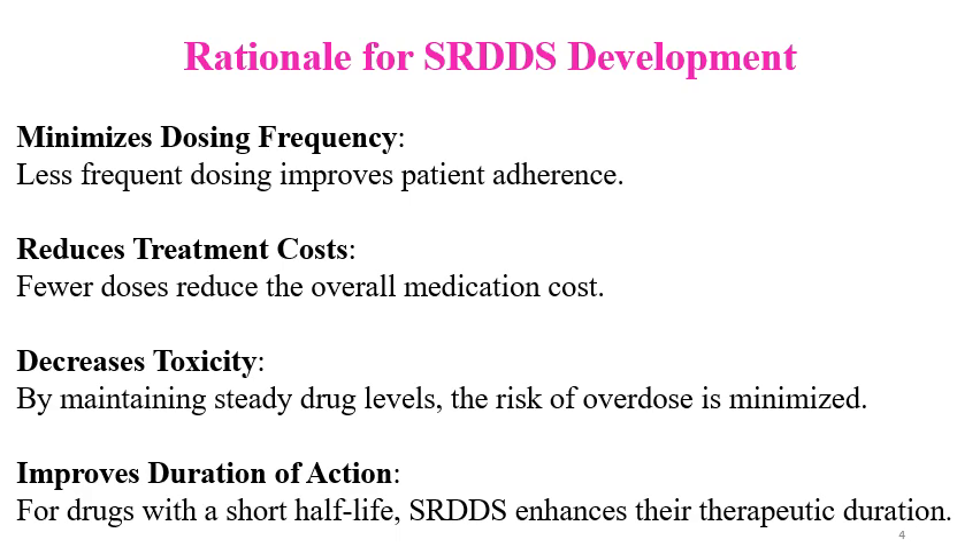The rationale for SR formulations: it minimizes the dosing frequency, reduces treatment cost, decreases toxicity, and improves duration of action. Minimizing the dosing frequency means less frequent dosing, which improves patient adherence and patient compliance. It also reduces the number of doses, thereby reducing the pill burden per day.